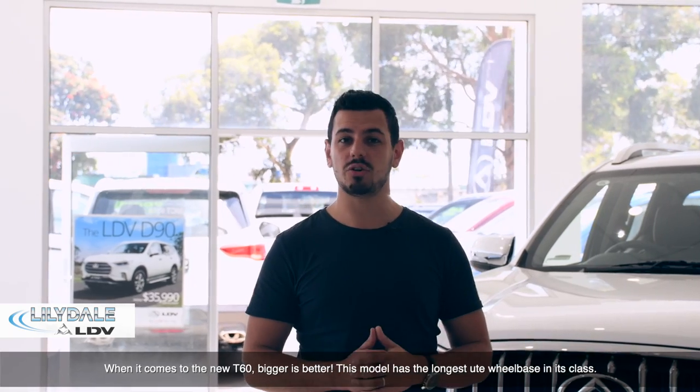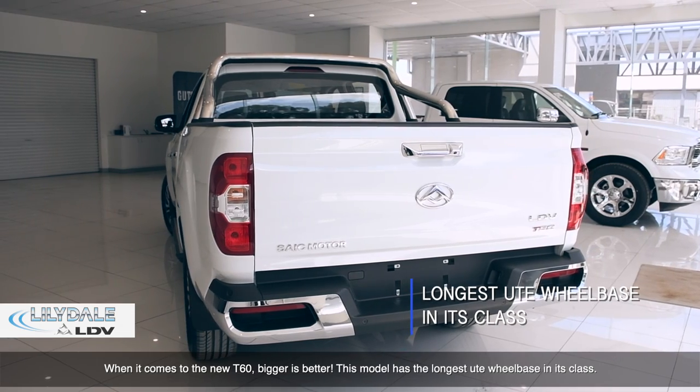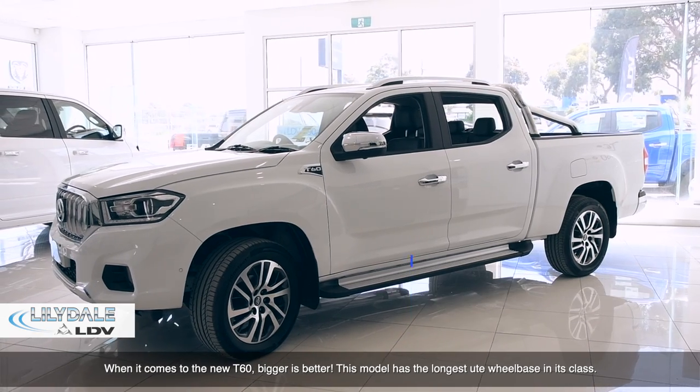When it comes to the new T60 ute, bigger is better. This model has the longest ute wheelbase in its class.